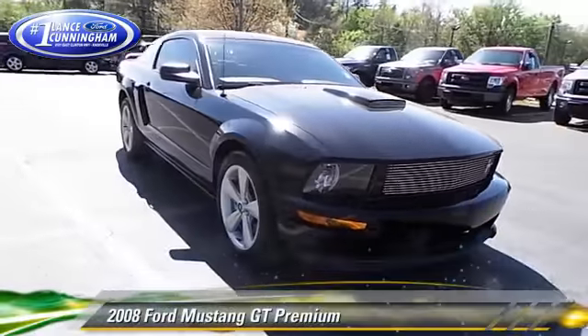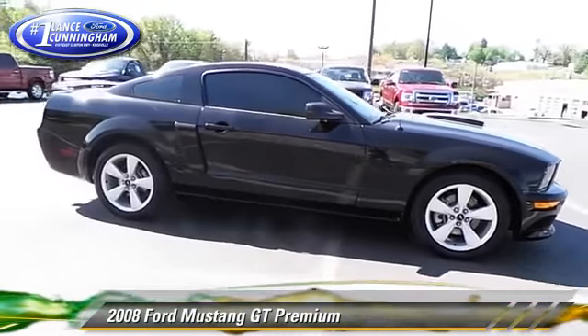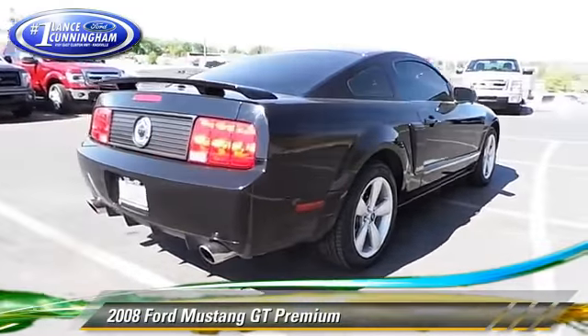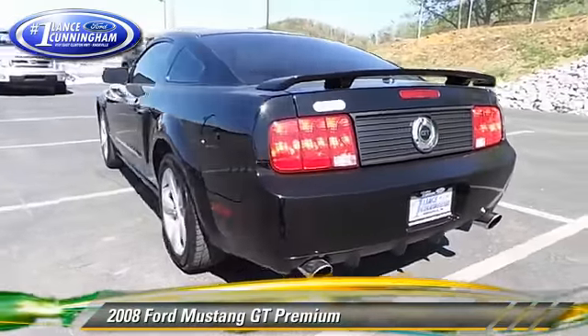The 2008 Ford Mustang GT, powered by a 4.6-liter V8 engine. With a 5-speed transmission, this vehicle, with fewer than 50,000 miles on the odometer, gets up to 23 miles per gallon.